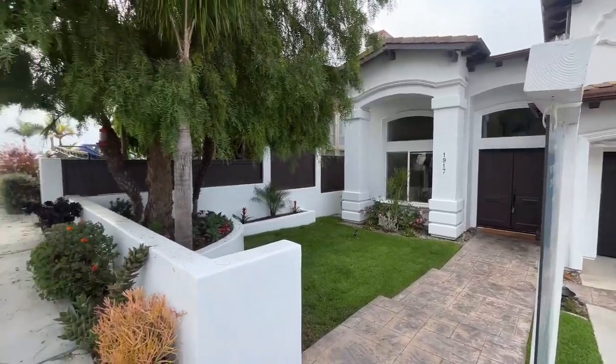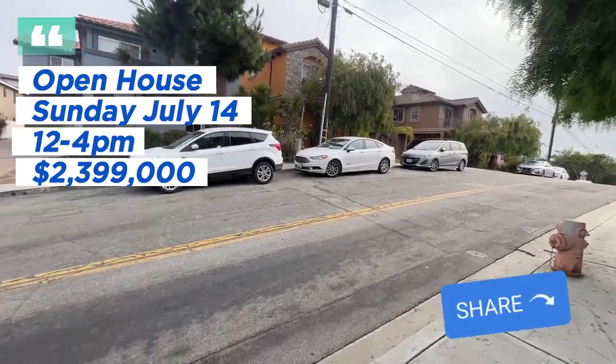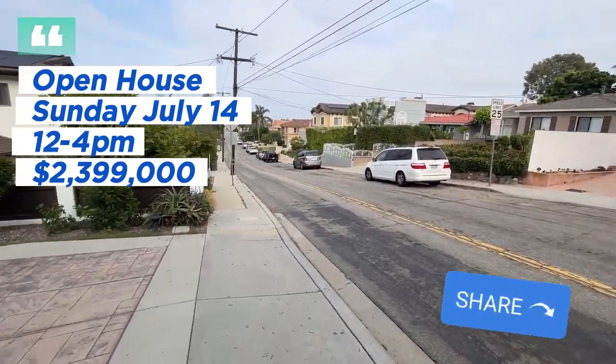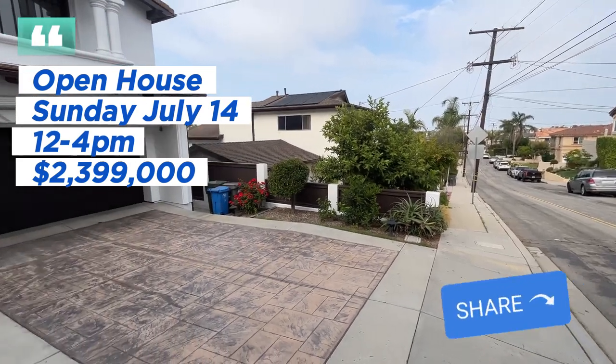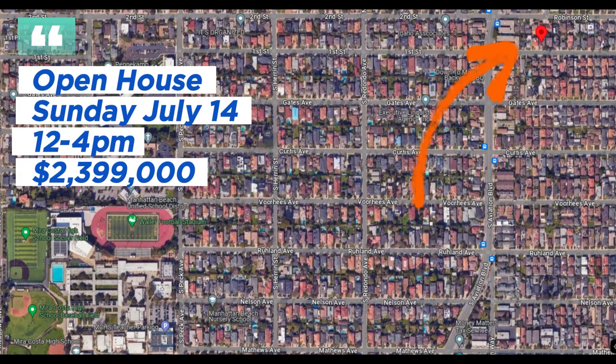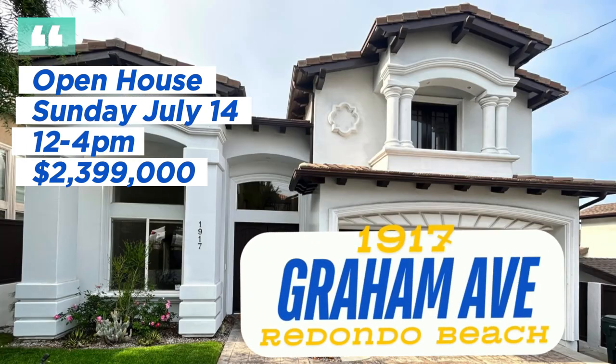Out here in front on the street, I'm giving you an idea of what it looks like across the street. I'm going to be holding this open house Sunday, July 14th, 12 to 4 p.m. This is listed at $2.399 million, and I'll see you at 1917 Graham Avenue in Redondo Beach.